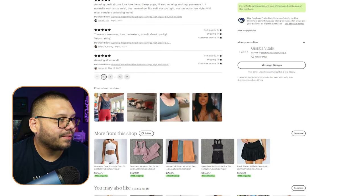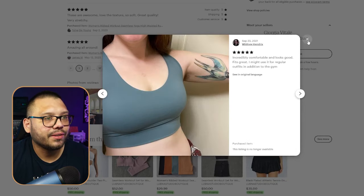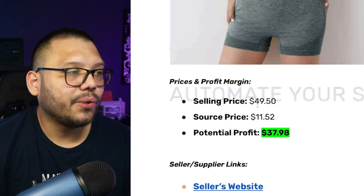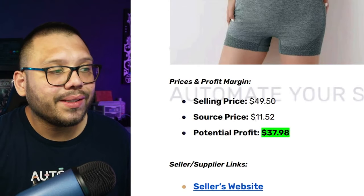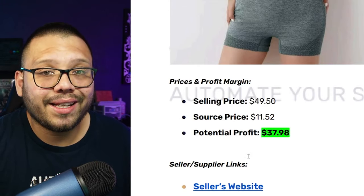Scrolling down, people are leaving five-star reviews. If you're able to import these reviews into your store, I highly recommend you do because it really helps you build social proof. This yoga set is selling for about $49.50. Yoga is trending and has been for a while. Our sourcing price is $11.52, giving us a potential profit of $37.98.